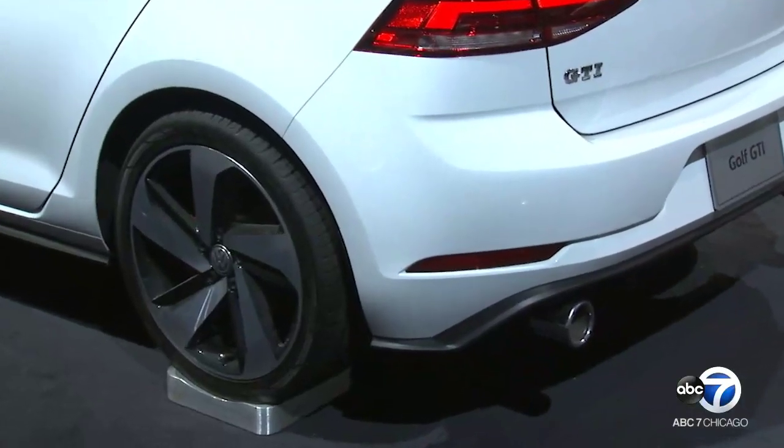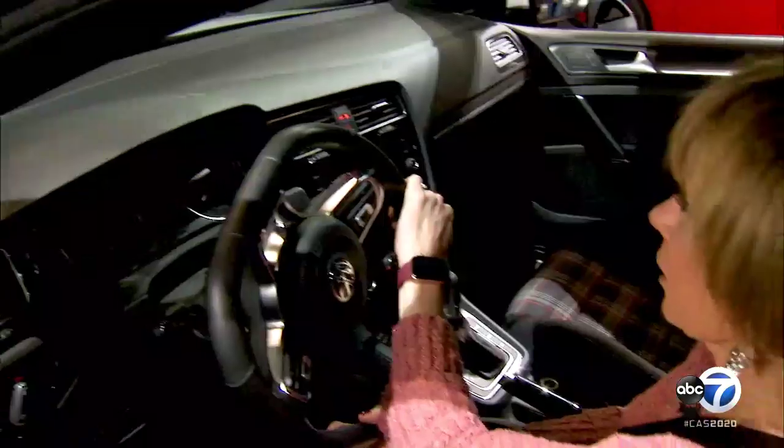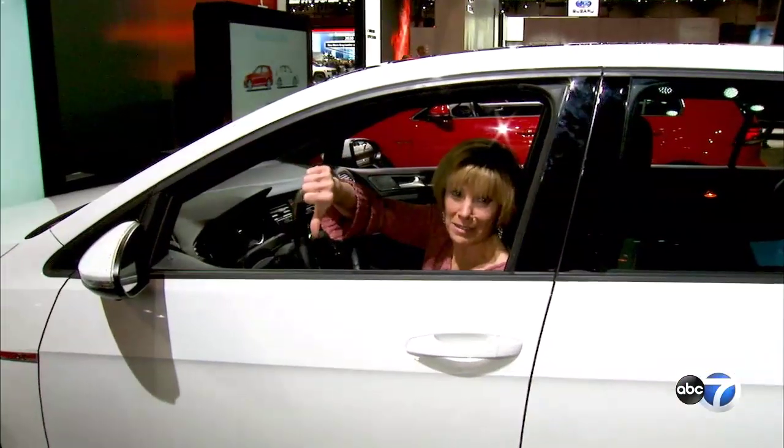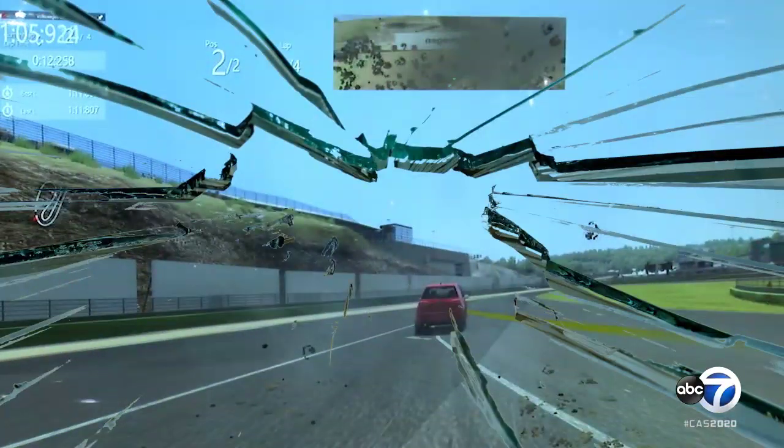I didn't even make the first curve. That's not good. I crashed — epic fail. Clearly I am not a gamer, but that was a lot of fun.